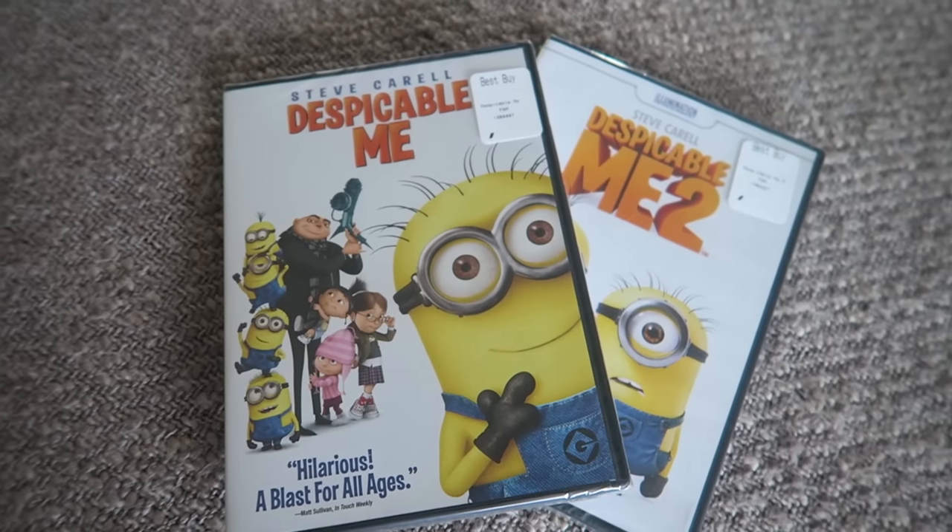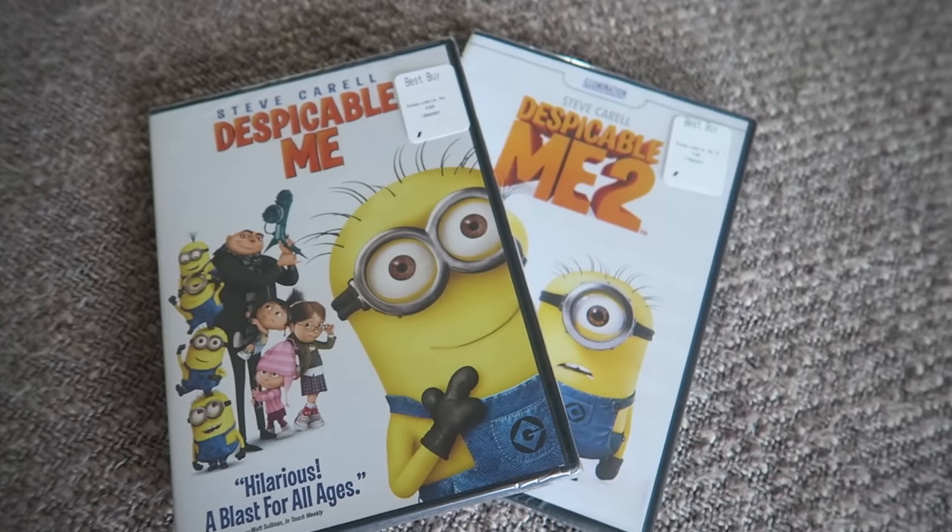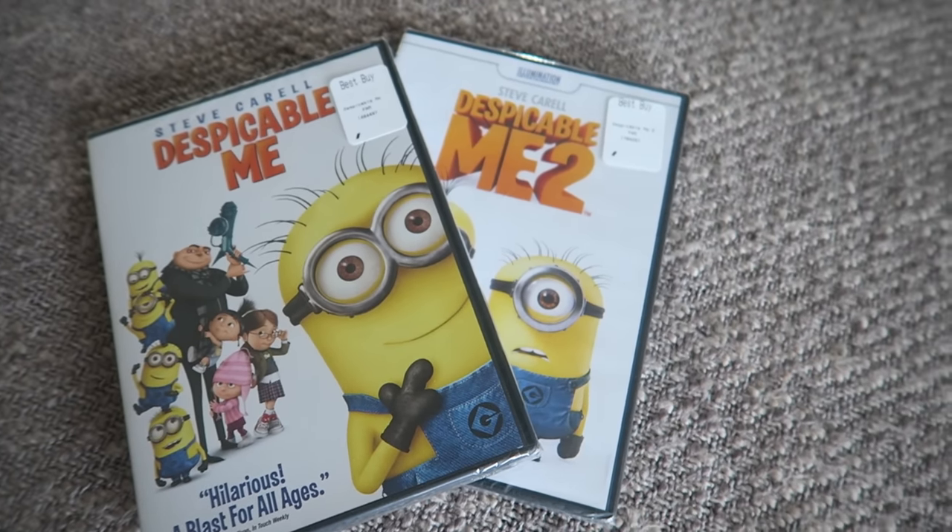Now we've got some entertainment things for the boys. We got the boys the first Despicable Me and Despicable Me 2 - one will get one and one will get the other. Weston and I love the Despicable Me movies. They've got such great music and they're goofy, and the boys love the minions already.